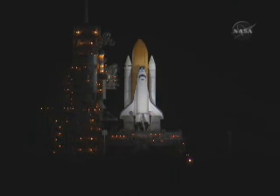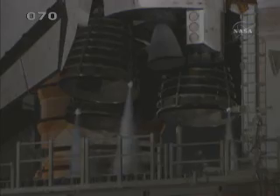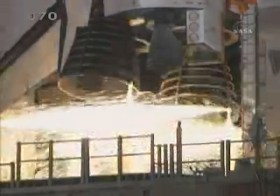T-25 seconds. Discovery's onboard computers have primary control of the vehicle's critical functions. T-20 seconds. T-15 seconds and the sound suppression water system has been activated. We have a go from engine start.